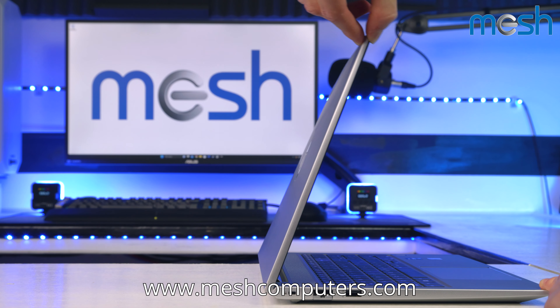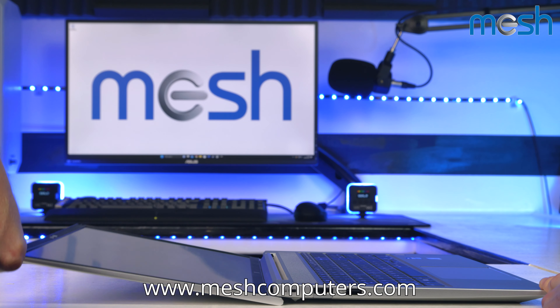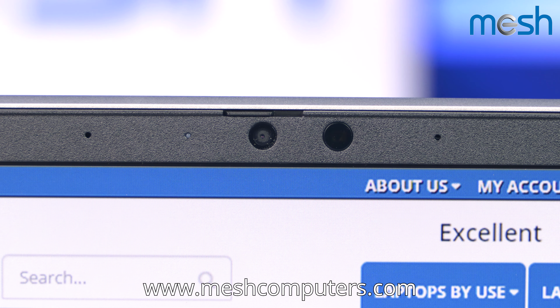It comes with a trusted platform security chip to help keep you safe, and it's supplied with a full year's antivirus protection. The camera is HD, and alongside the built-in speakers, there's an integrated microphone, which is handy for meetings.